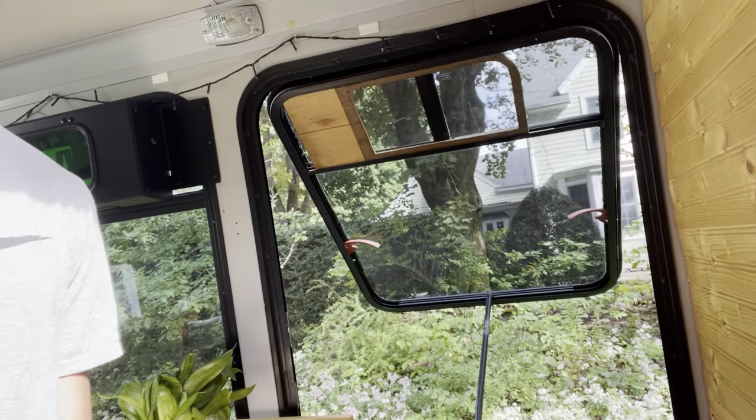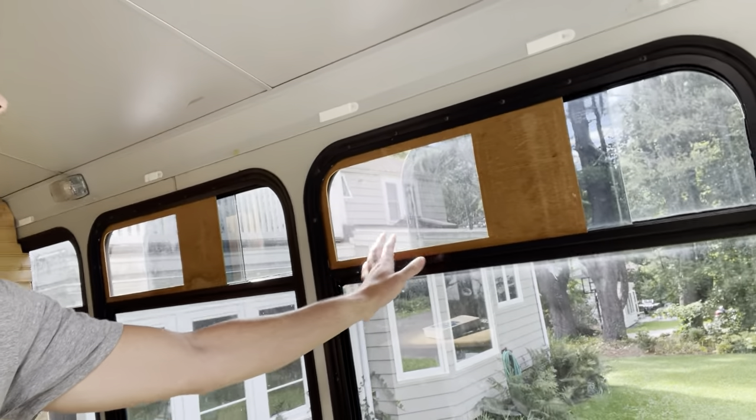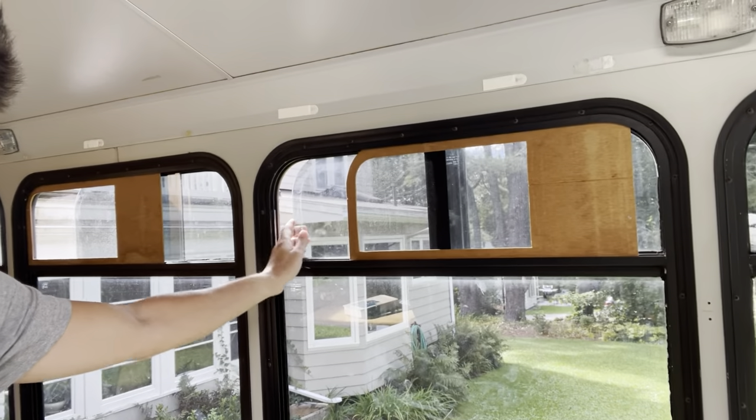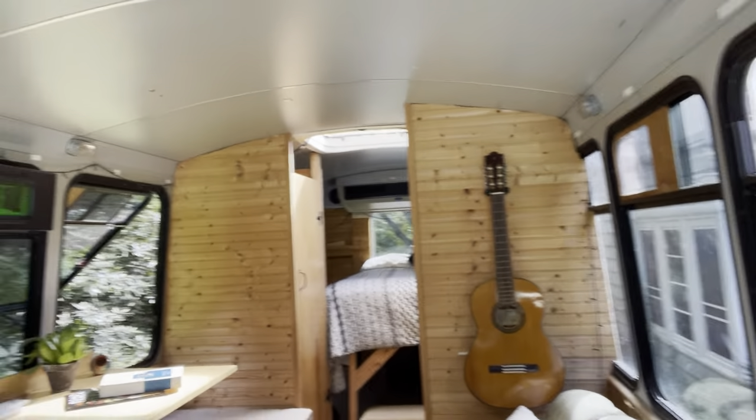Here are some of the windows — they're very cool. Some of them are emergency exit windows so you can open them fully, which is great. These ones all slide in and out; I built some little screens in there but the airflow is awesome. Just all these little windows to allow the air in.